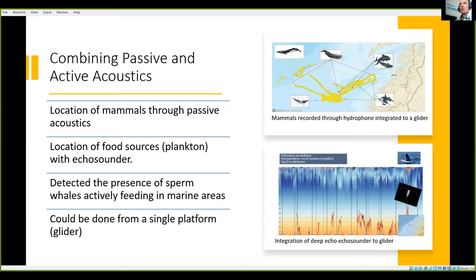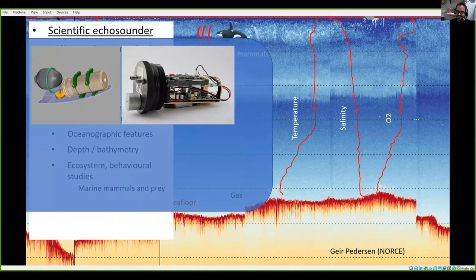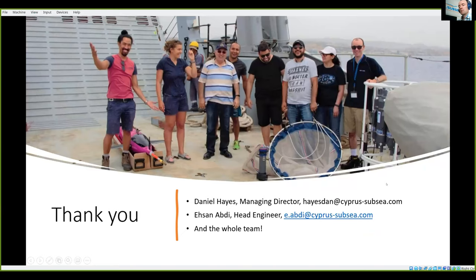One of the circuits failed during testing so we were only able to send the glider off to the NOC with just the hydrophone. Luckily we have funding to do this in another project next year. Thanks a lot — sorry I took too long.